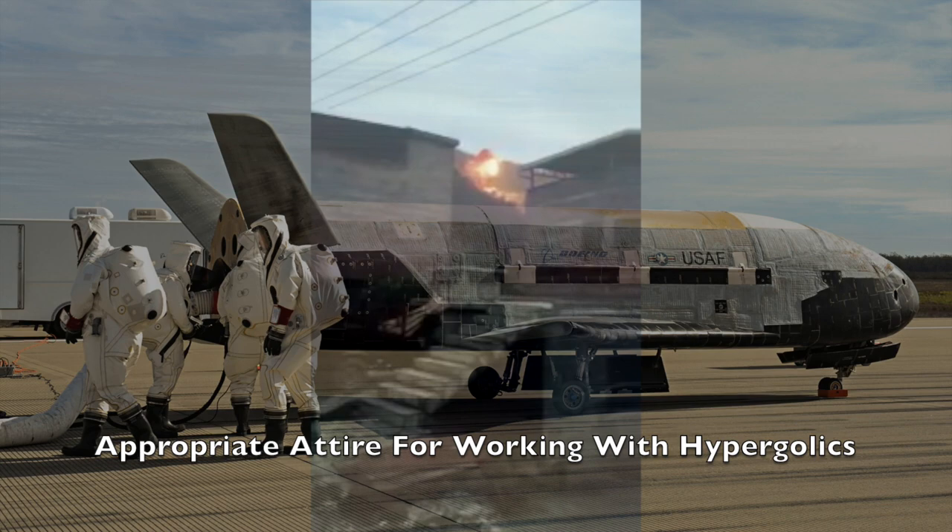If you ever see orange smoke coming off a rocket, it's probably because they're using nitrogen-rich hypergolic fuels. And even if the main booster doesn't use them, it's highly likely that the payload will use them, because hypergolic propellants are the best choice for deep space use.